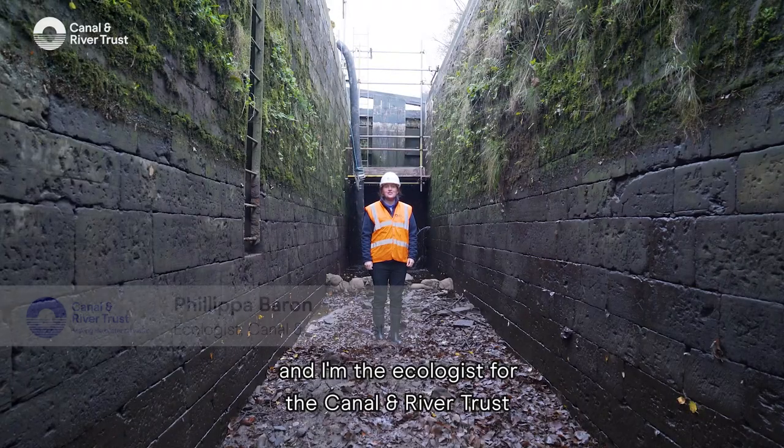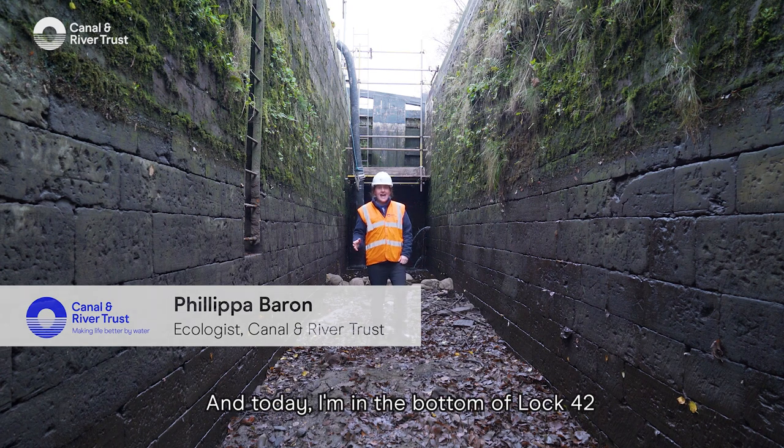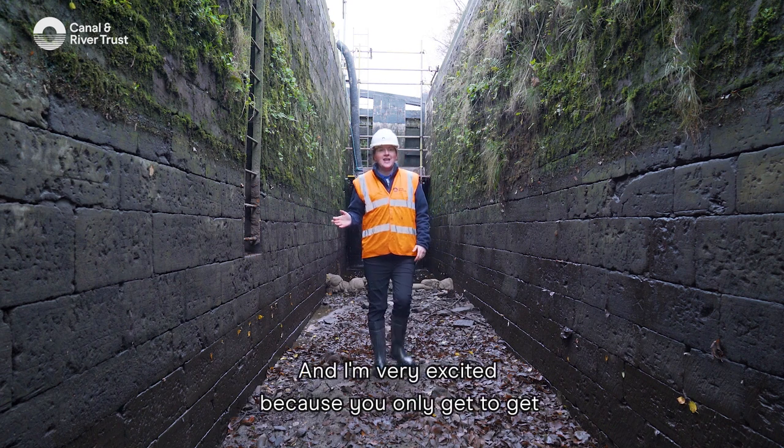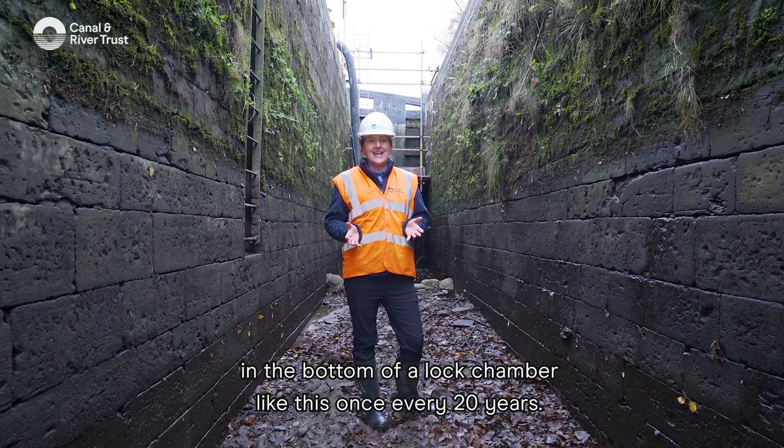Hi, I'm Philippa Barron and I'm the ecologist for the Canal and River Trust in the Yorkshire and North East region. Today I'm in the bottom of lock 42 on the Huddersfield Narrow Canal, and I'm very excited because you only get to get in the bottom of a lock chamber like this once every 20 years.